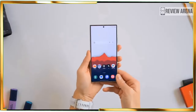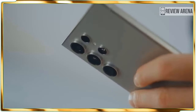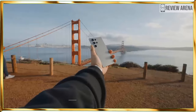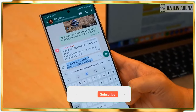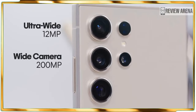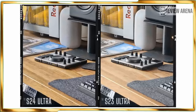Samsung kept the S24 Ultra's display refresh rate to 1 to 120 Hz, which is what I expect from a flagship today. Still, Samsung missed an opportunity to increase that refresh rate to perhaps 144 Hz to further differentiate itself.